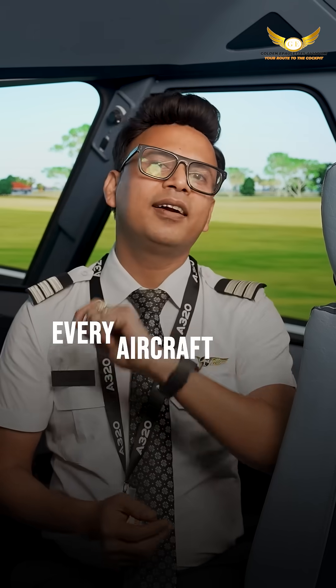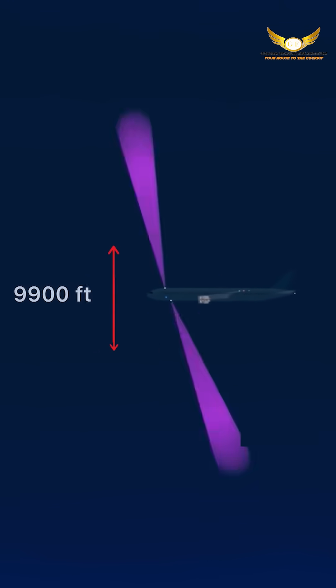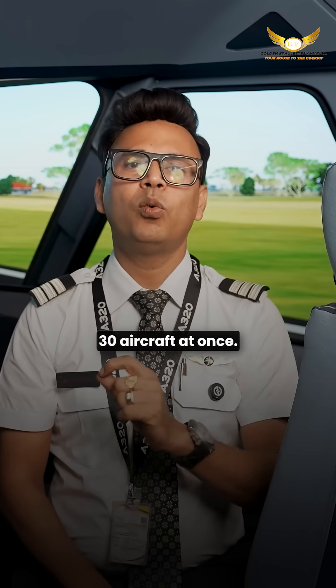So how does it work? Every aircraft has two antennas. These antennas constantly search for other traffic up to 40 nautical miles and 9,900 feet vertically, depending on the type of aircraft, and can track up to 30 aircraft at once.